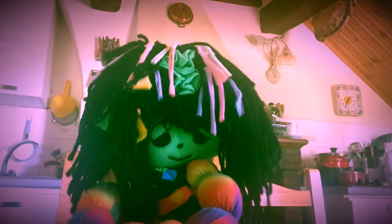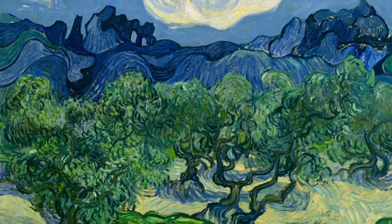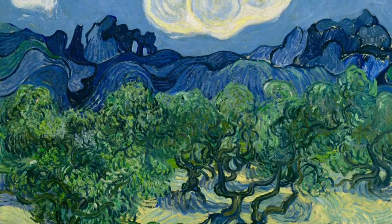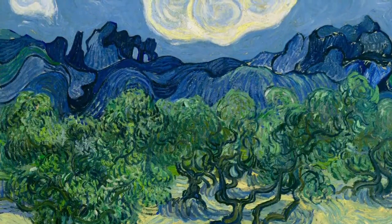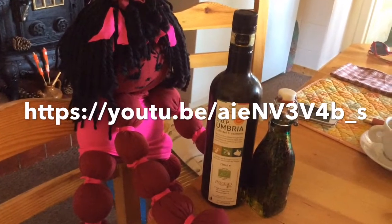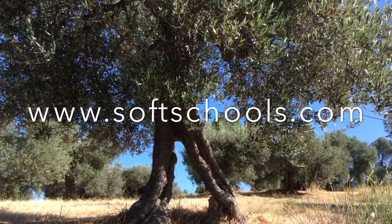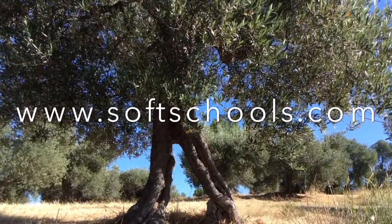If you'd like to find out more about Van Gogh and his paintings of olive trees, then go on the internet and do a search. But remember, you must always have an adult with you or an adult's permission before you use the internet. This is probably his most famous painting of olive trees — see if you can find out the title. And if you'd like to learn about how olive oil is made, then here is a link for you. We found lots of interesting facts about olive trees and olives on this link.